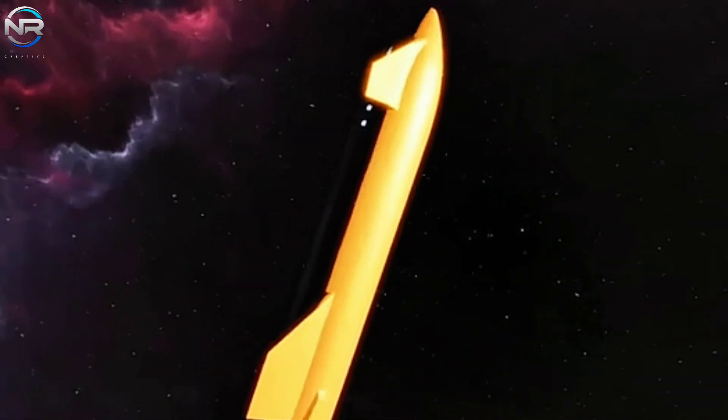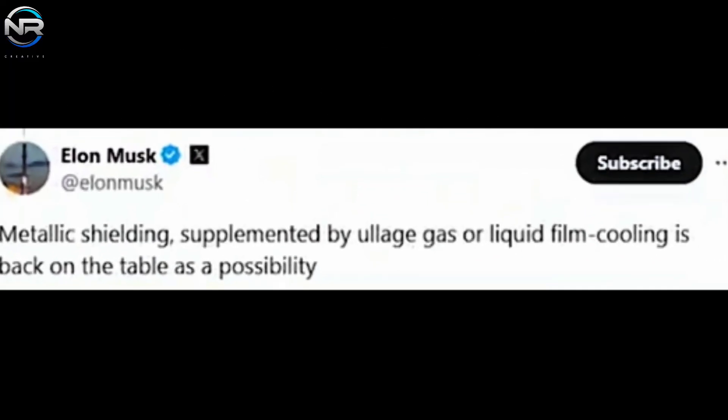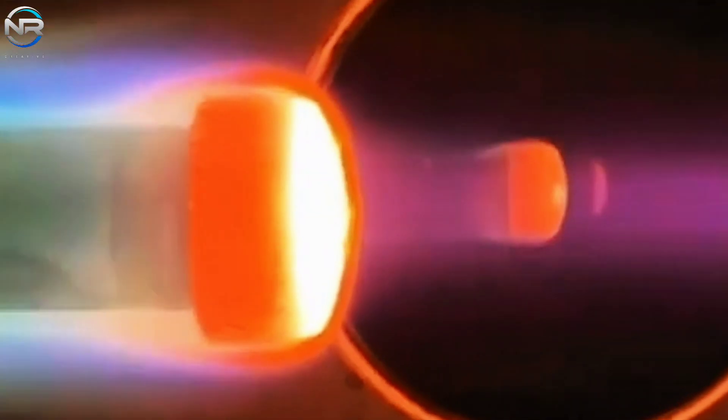"The biggest technological challenge facing Starship is developing a fully and immediately reusable thermal shield." The scale of this ambition is enormous. The current Starship design integrates more than 18,000 individual heat shield tiles, a number that will likely grow as larger or more sophisticated designs are developed.